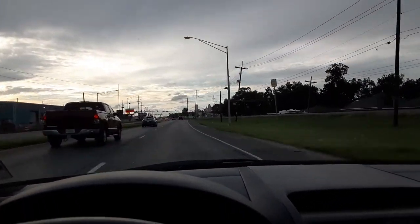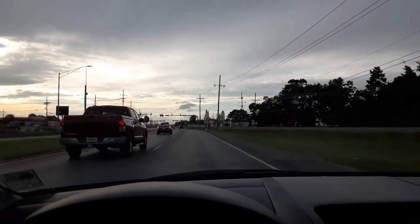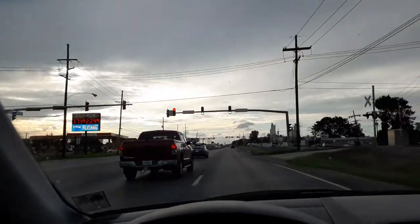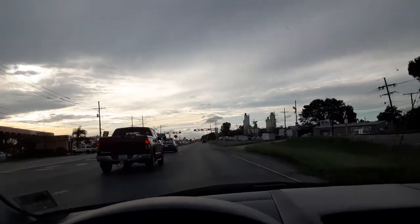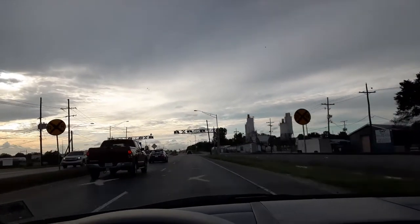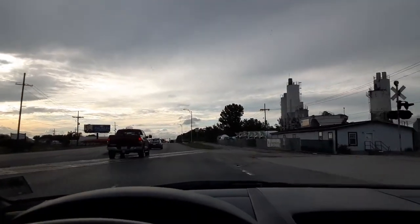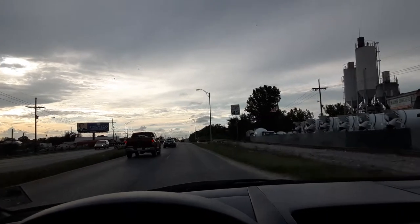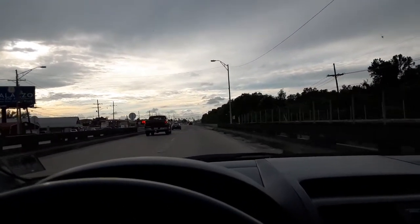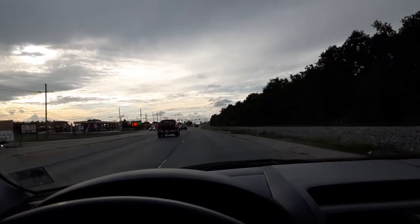We're coming down the bridge there. This left turn right here is Engineers Road, and that goes back around to a little bridge and cuts back into Jefferson Parish. We're still in Bellchase right now, actually. I think it's at this railroad track right here or something — it crosses just on the edge of Plaquemines Parish. And I think this little bridge right here is where you cross back into Jefferson Parish, right up in this area.